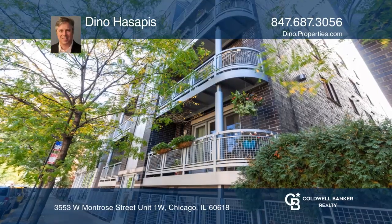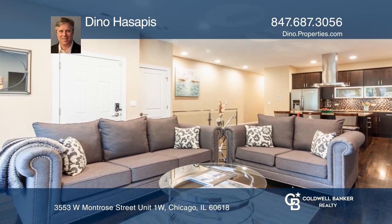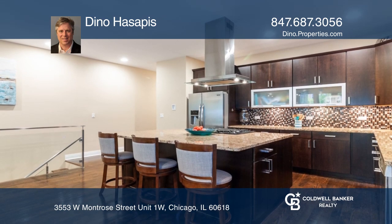This spacious, up-to-date, four-bed, three-bath condo lives like a single family. Features include magnificent 10-foot high ceilings, hardwood floors, and recessed lighting.